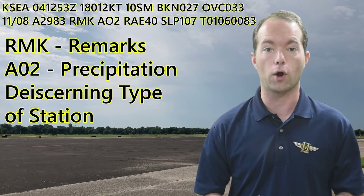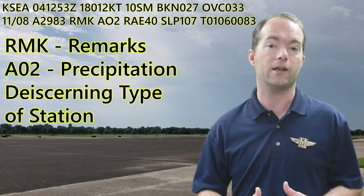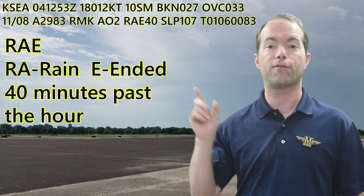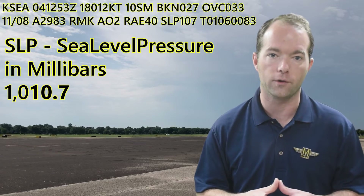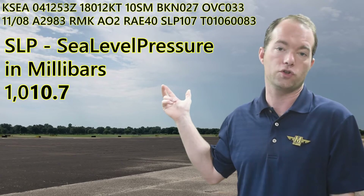RMK means remarks. The AO2 tells you about the station capability — AO2 can tell you what type of precipitation it is, like rain or snow. RA means rain, and E means ended — this happened at 40 minutes past the hour. SLP is sea level pressure in millibars, which isn't terribly useful. It's always a thousand and something; these three digits give you the tens, ones, and tenths place. So it's 1010.7 millibars, which is just over one bar.